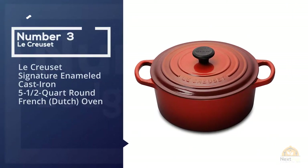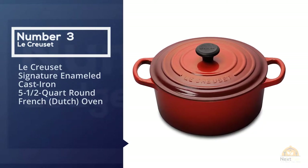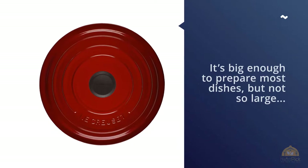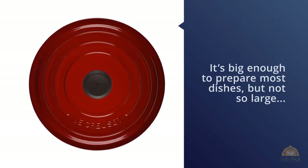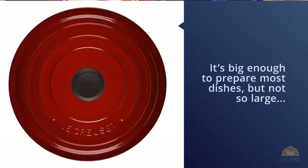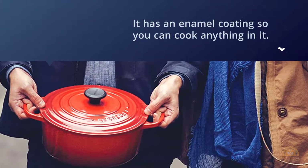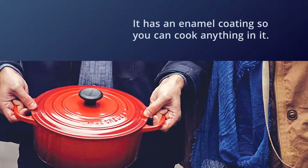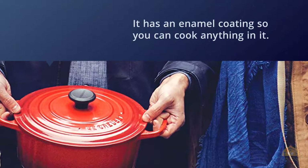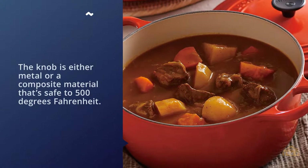Number three: the Le Creuset Signature enamel cast iron five-and-a-half quart round French Dutch oven. It's big enough to prepare most dishes but not so large that it's too difficult to move. It has an enamel coating so you can cook anything in it. The knob is either metal or a composite material that's safe to 500 degrees Fahrenheit for more versatility, and the knob is removable so you can cook at even higher temperatures.